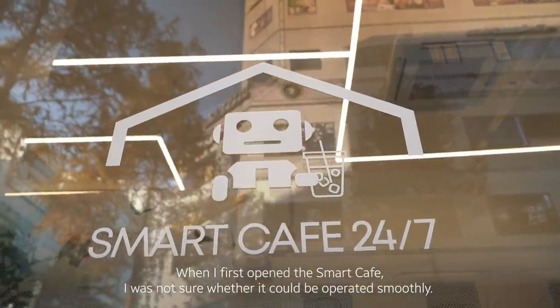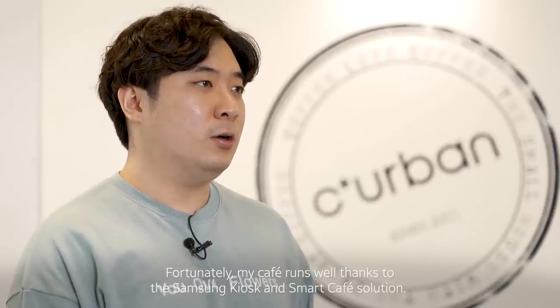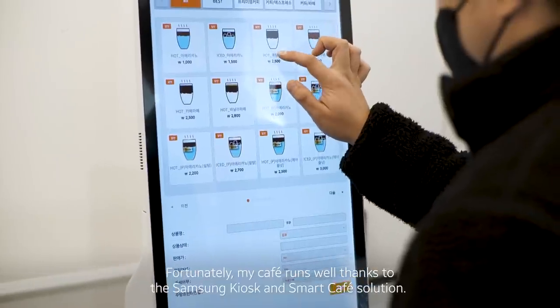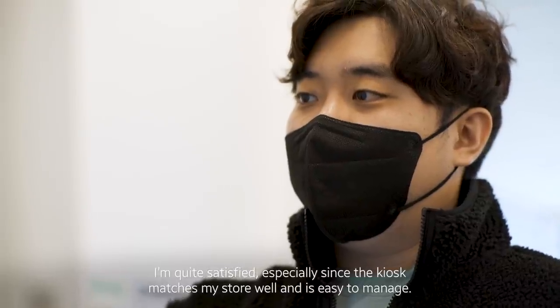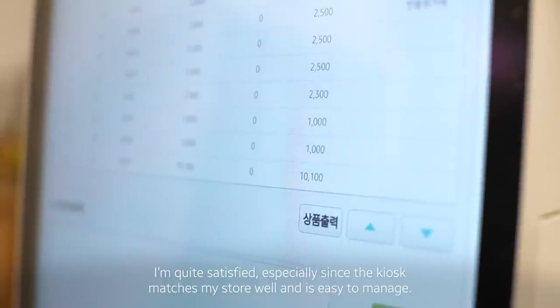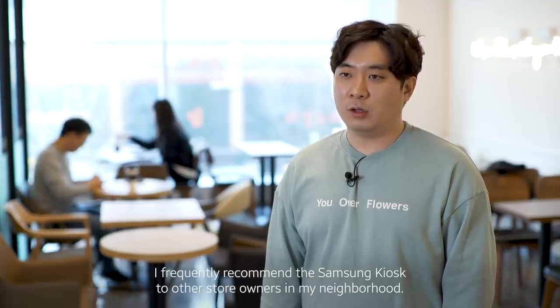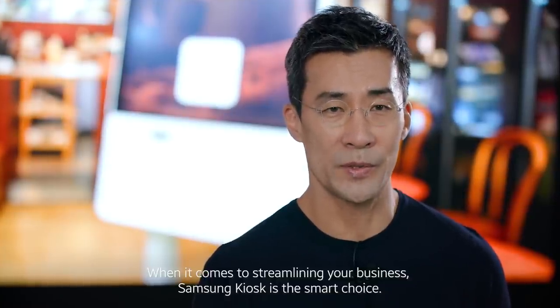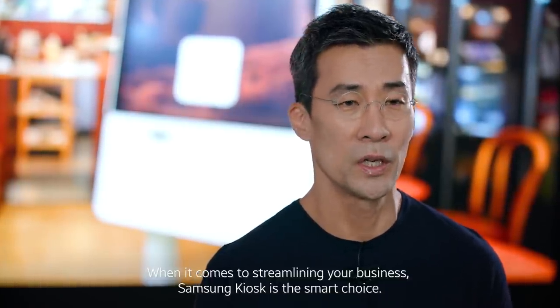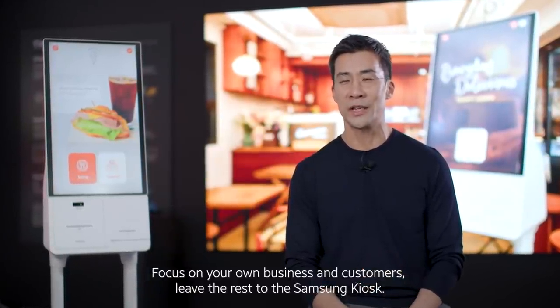When I first opened the Smart Cafe, I was not sure whether it could be operated smoothly. Fortunately, my cafe runs well thanks to the Samsung kiosk and Smart Cafe solution. I'm quite satisfied, especially since the kiosk matches my store well and is easy to manage. I frequently recommend the Samsung kiosk to other store owners in my neighborhood. When it comes to streamlining your business, Samsung kiosk is the smart choice. Focus on your own business and customers, and leave the rest to the Samsung kiosk.